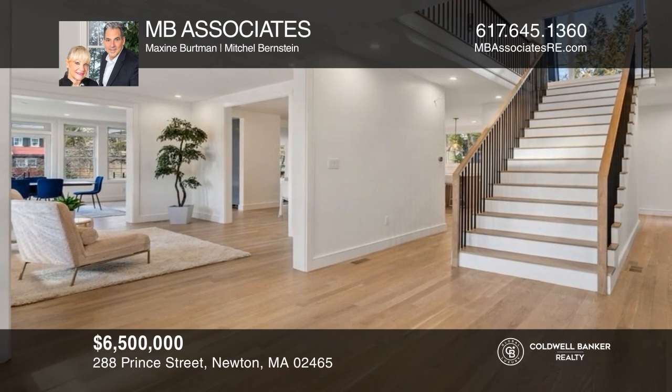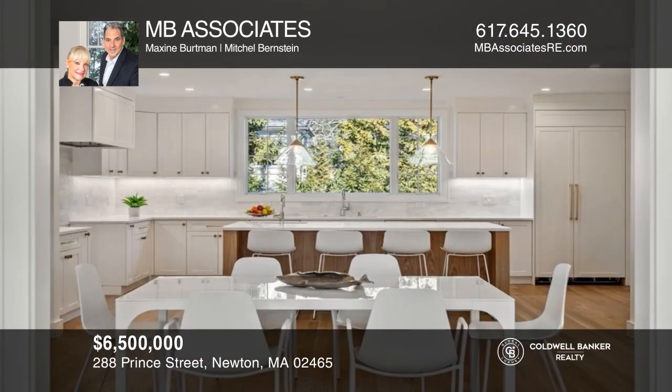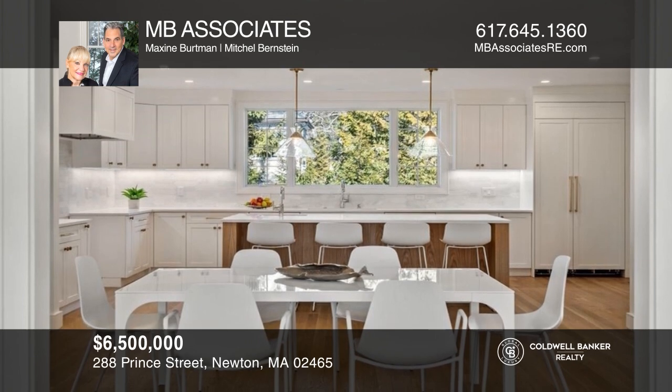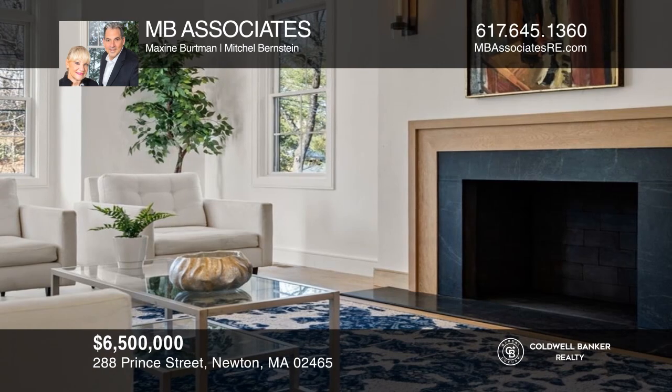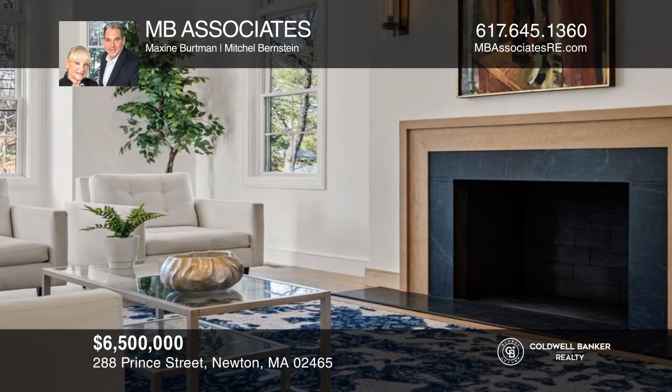Gorgeous new construction — West Newton Hill Grand Colonial — offering 12 rooms, seven bedrooms, seven bathrooms, finished lower level, open terrace, patio, landscaped grounds, and a three-car garage. MB Associates can tell you more.